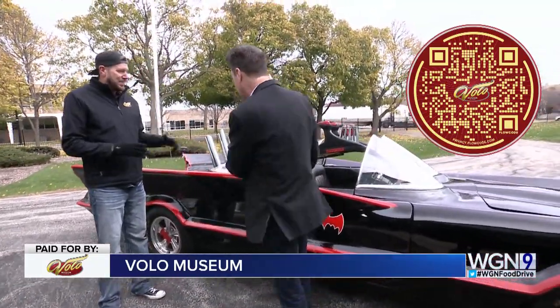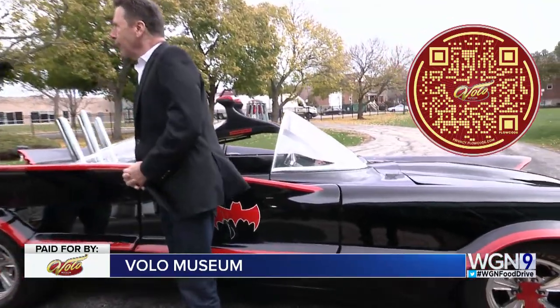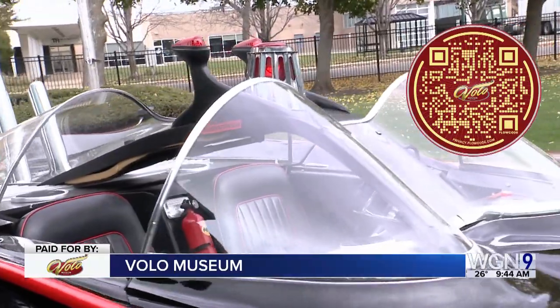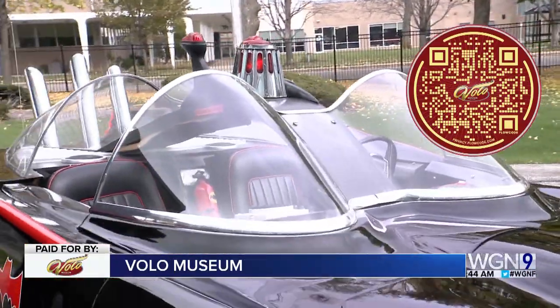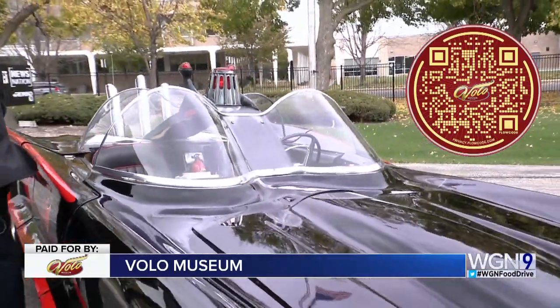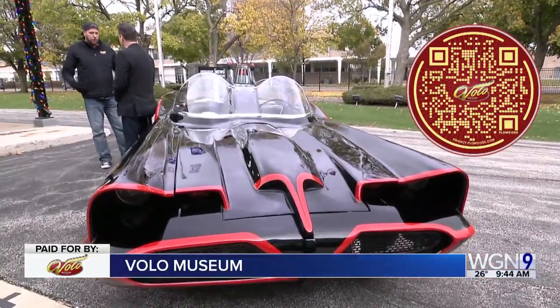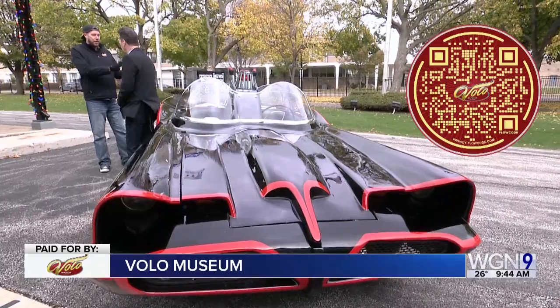This is a George Barris design — the iconic 1966 Batmobile. This is a replica. There was only one in the show, and it was based off a concept car, the Lincoln Futura, so there's only one of those, so they obviously couldn't make more. Barris made 14 replicas to use for promotional purposes, and this is one that Barris delivered to us.